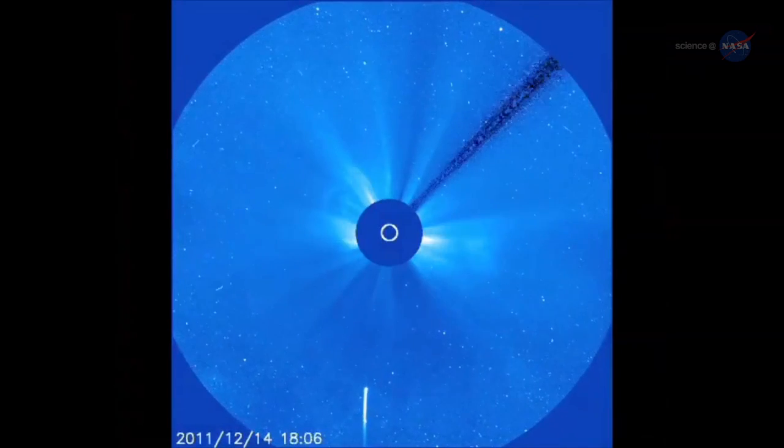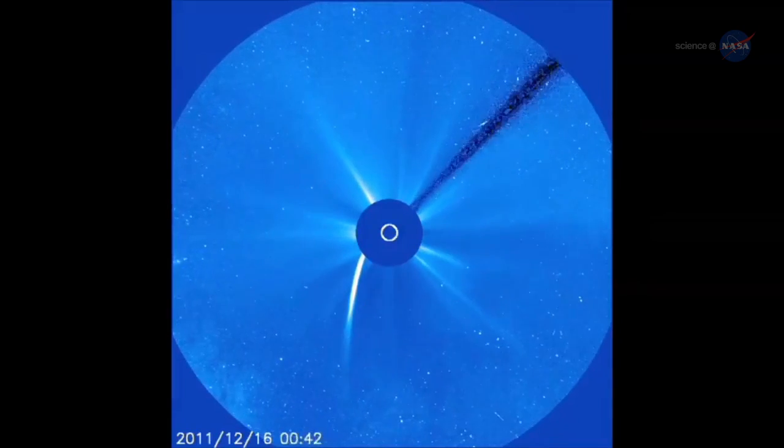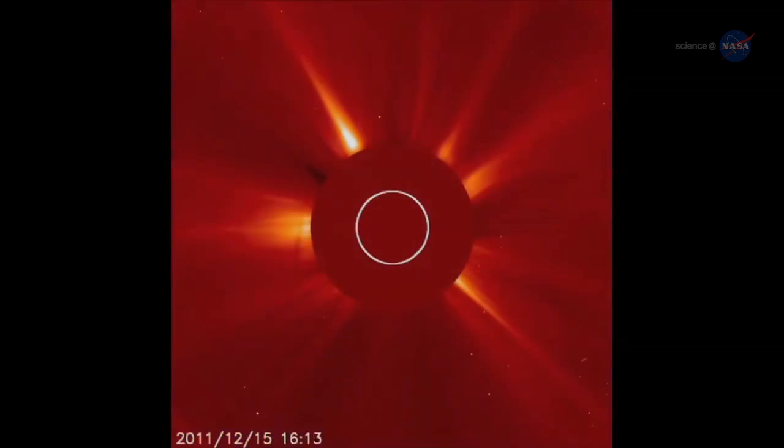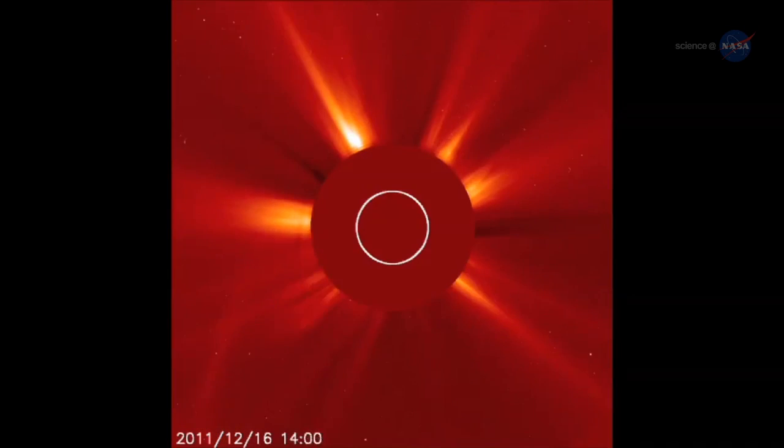Everyone has heard of comets — icy visitors from the outer solar system that sprout long tails of gas and dust when they come close to the sun. These videos from the Solar and Heliospheric Observatory show typical comets passing by the sun.